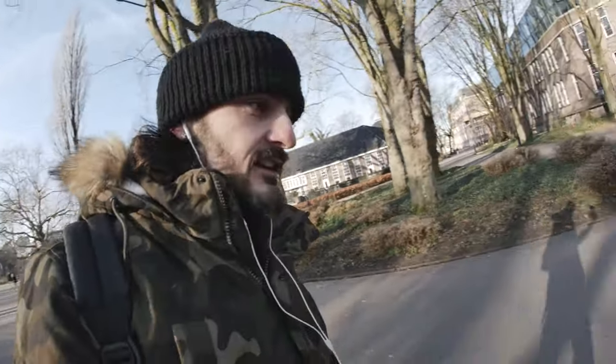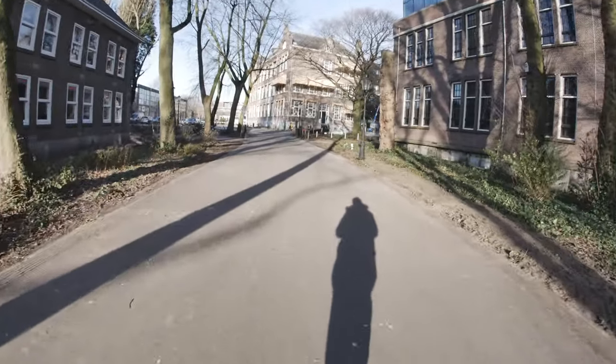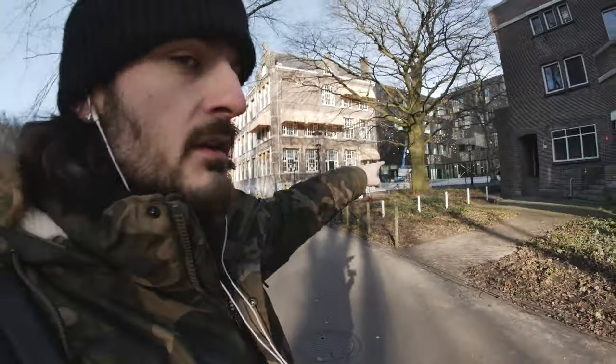So today is freezing here in the Netherlands — perfect day. All right, before anything, I want to show you: there is the skatepark.